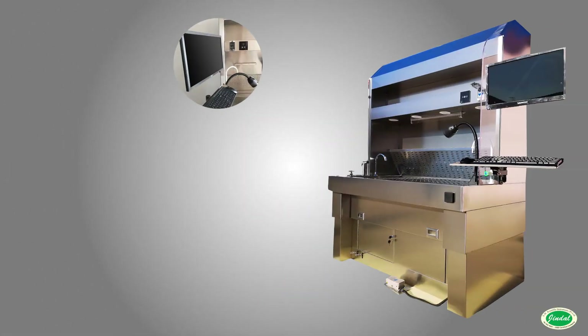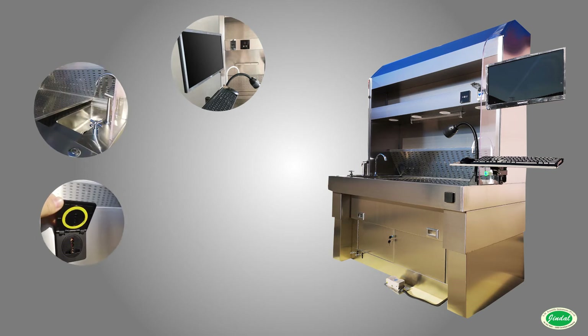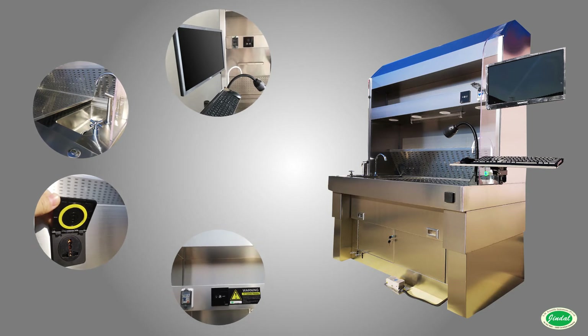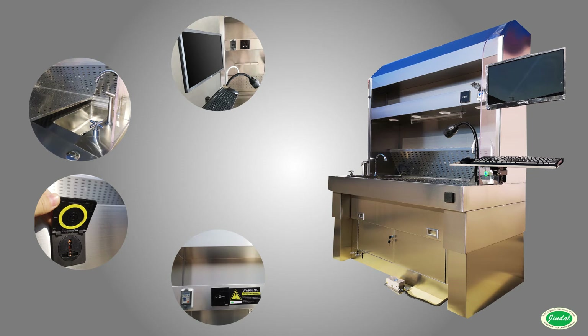Jindal introduces the new modular grossing workstation designed with the latest technologies in the industry. The SMI-233H incorporates key standard features including adjustable working height, rounded front edges, GFCI receptacle, monitor and keyboard stand, and hands-free water faucets.